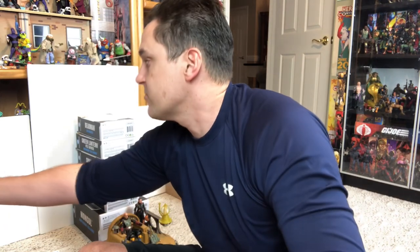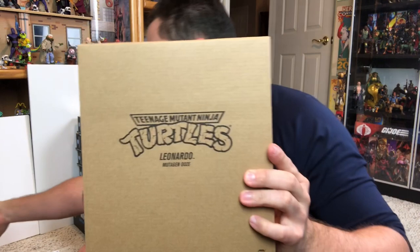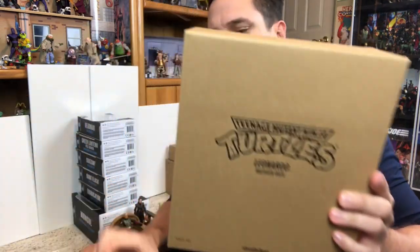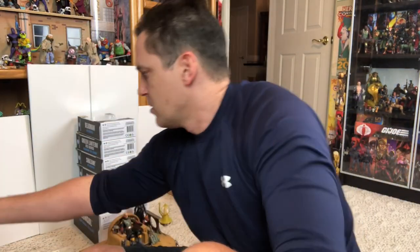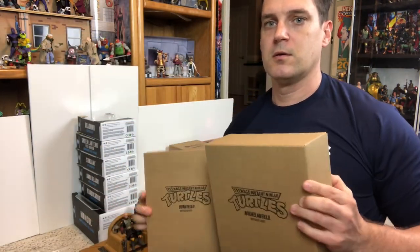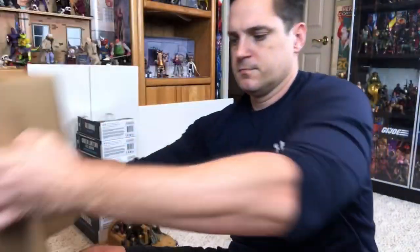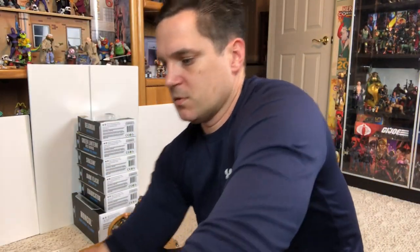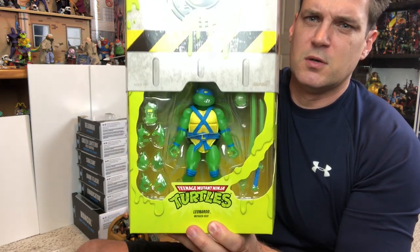Let's jump into Super 7. We have glow in the dark turtles — this came straight from Super 7 because this was a Super 7 exclusive. We got Leo, Raph, Michelangelo, and Donatello. Let's get into those boxes and see the glow versions.